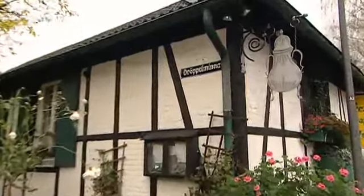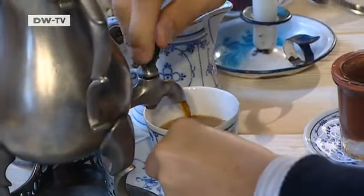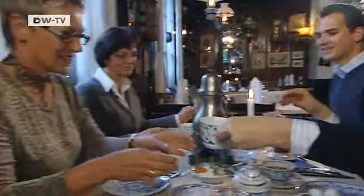The restaurant is called Dröpelminner. It's named after the pewter coffee pots that have been a regional trademark since the 18th century. When I opened the Dröpelminner, I kept the name because it's typical of the region. And even though I'm a Frenchman, I really wanted to put on a Bergisch coffee buffet.